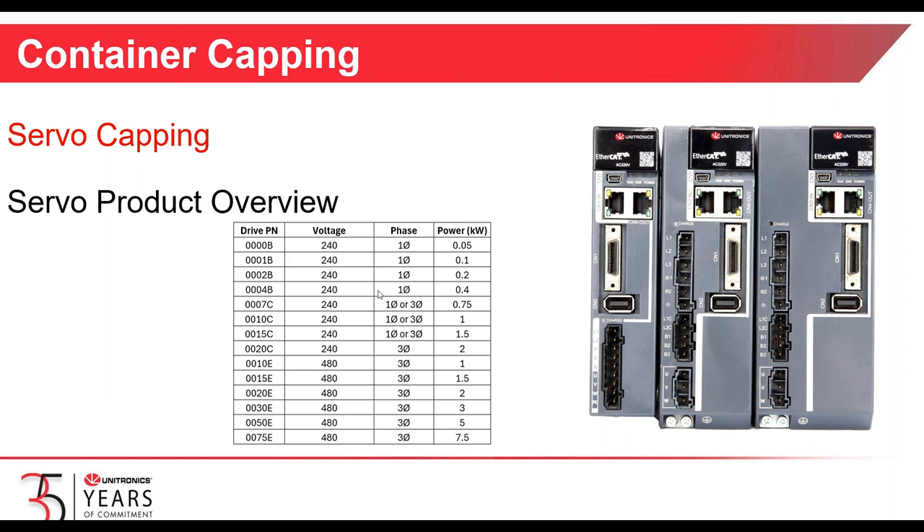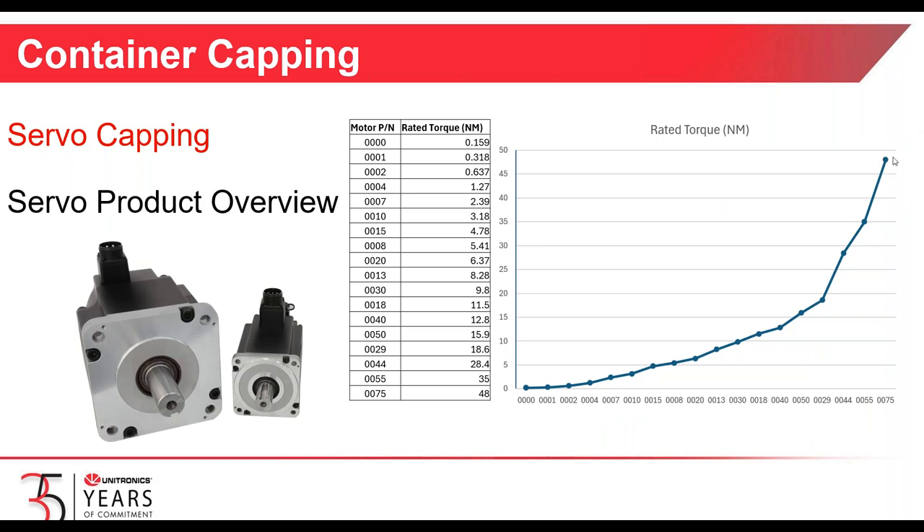Here's a quick summary of our new servo drives — available with CANopen or EtherCAT, with the EtherCAT having a built-in STO circuit. Drives are offered in 240-volt single phase, three drives available in 240-volt single or three phase, one drive at 240 three-phase, and then 480-volt three-phase drives from one kilowatt up to seven and a half kilowatts. For the high-output motors, you will need to supply 480-volt three-phase electric.